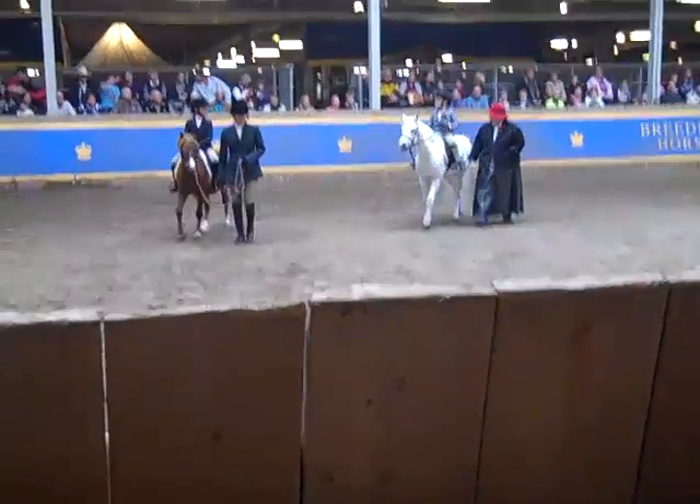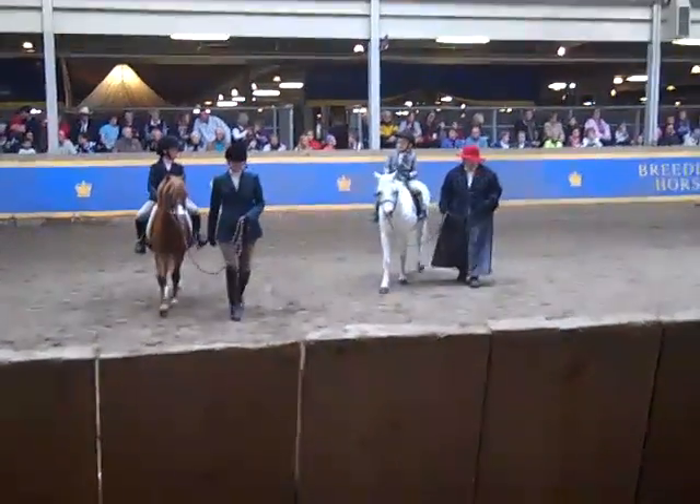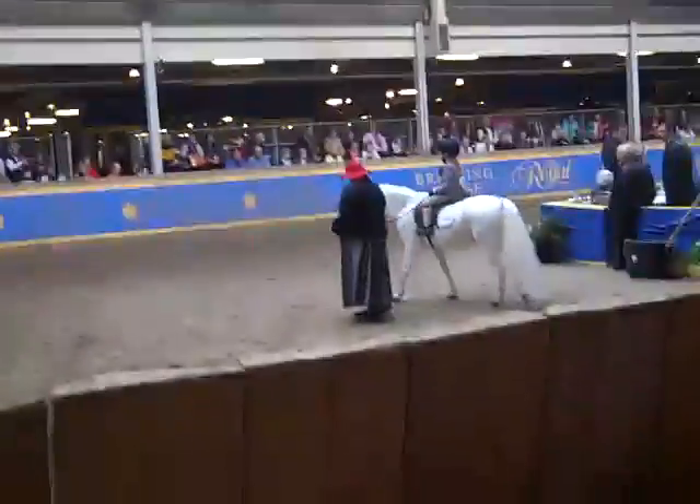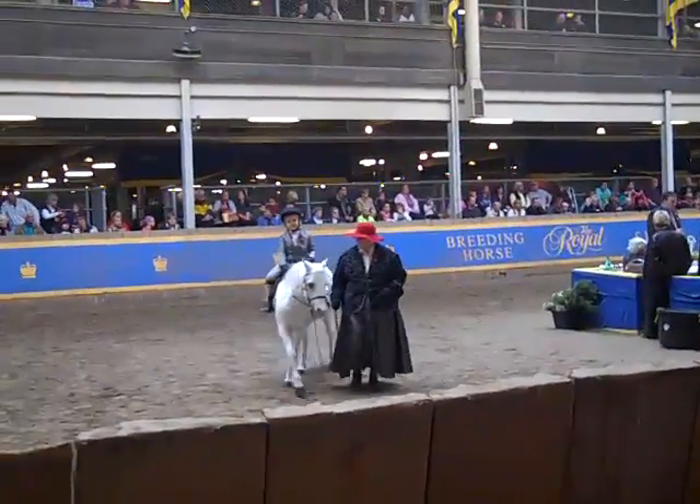Hey guys, CraftyCatsy again. We are watching some horses — we're waiting to see them. What are those horses called, Cindy? Clydesdales. The horses you always see in the commercials.